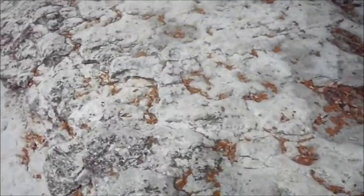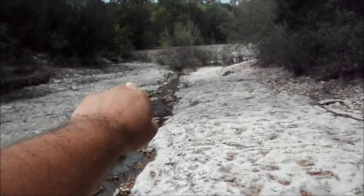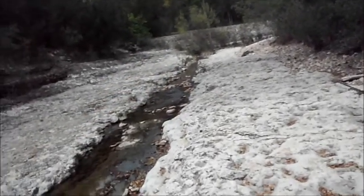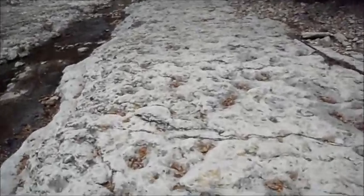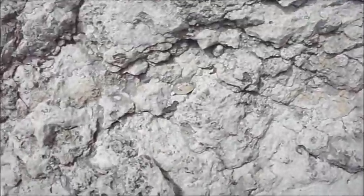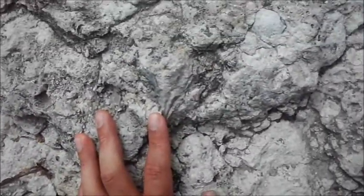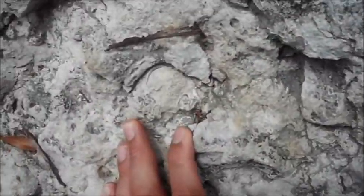I'm still looking for those brachiopods. That's the spot I was in last time — that's where I found all those brachiopods. I had to break the rock and dig them out. When I get there I'll show you. Okay guys, I am on that spot where I found the brachiopods. Look at that — there's an oyster clam, and there's a brachiopod right there.